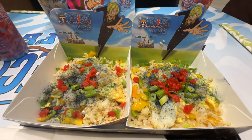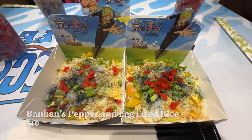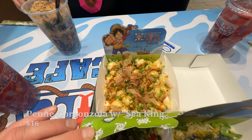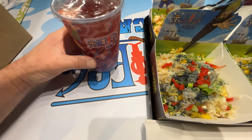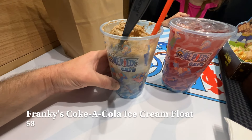We actually ordered two Ban Ban's fried rice and a penne gorgonzola with sea king, which is katsuo on top. The fried rice had some sea salt that turned the fried rice blue as you're eating it, and the pasta was quite good and really creamy. The drinks were also good — we tried the dragon fruit strawberry punch and Frankie's Coca-Cola ice cream float.